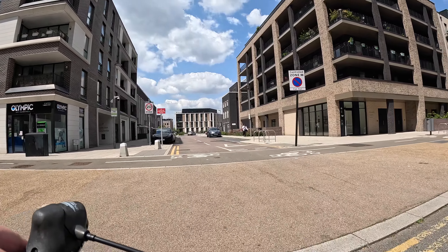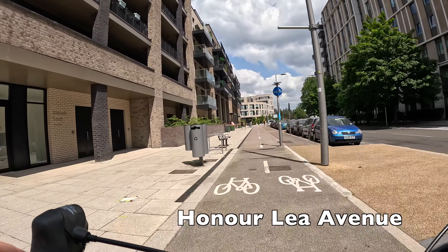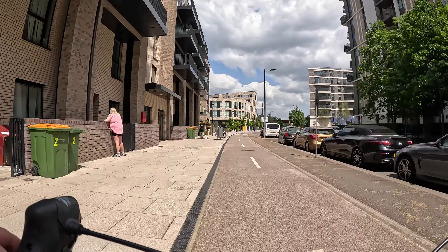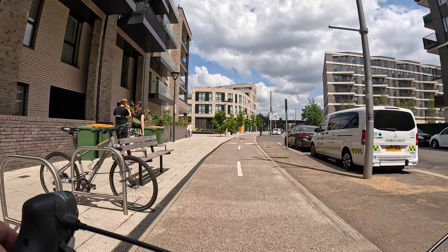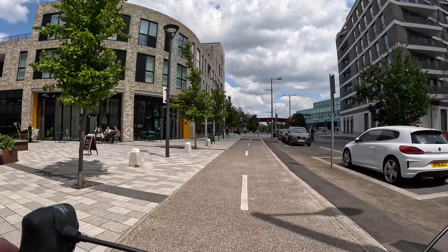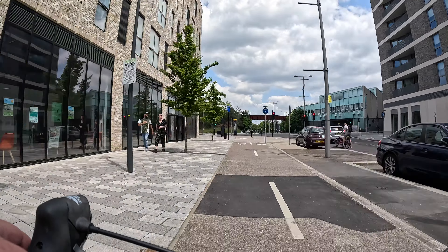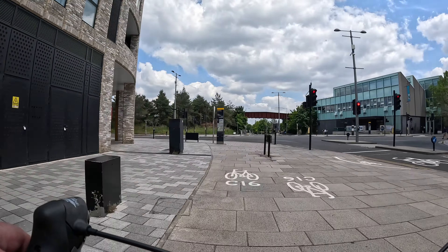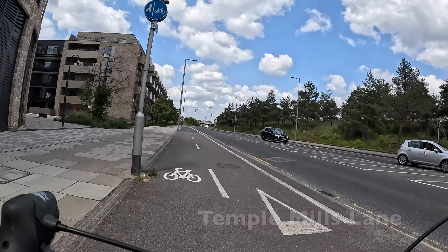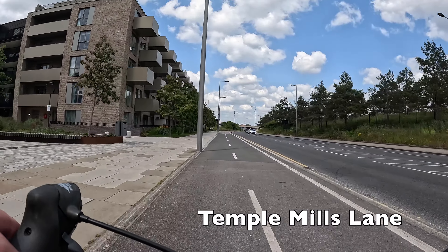Both of them lead onto Honorly Avenue just here, which has a two-way protected cycle track along the far side which we've now joined. I think it's great to see cycle lanes of a reasonable quality like this going in in the new developments around here, although as you can see some people might just be comfortable cycling on the road as there isn't really much traffic.